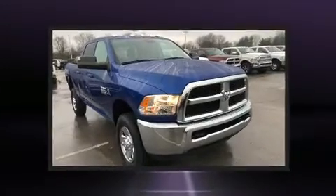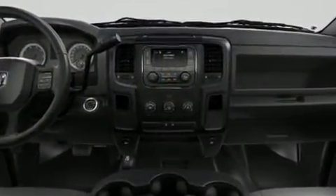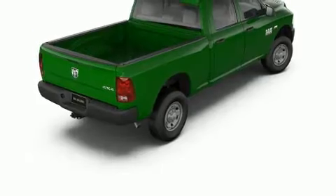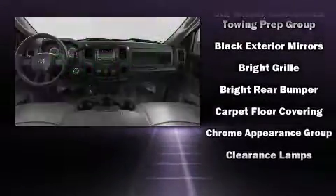Top features include cruise control, variably intermittent wipers, a trailer hitch, a bed liner, and much more. Audio features include an AM/FM radio and six well-positioned speakers.